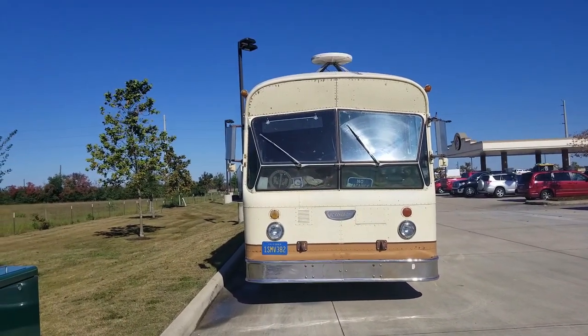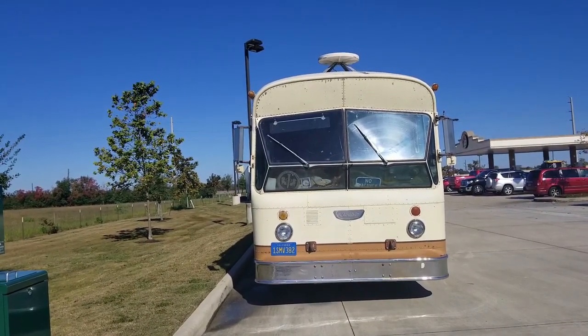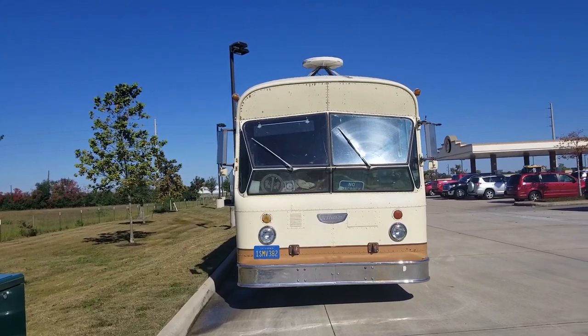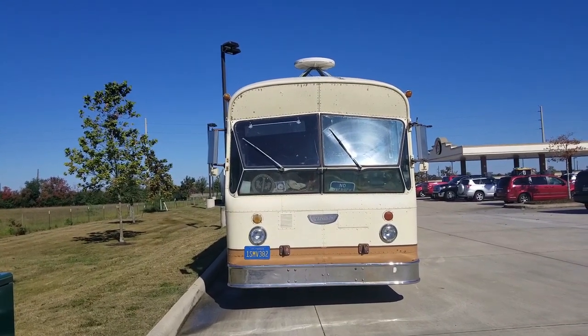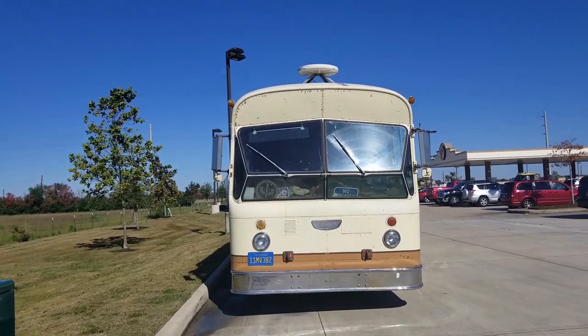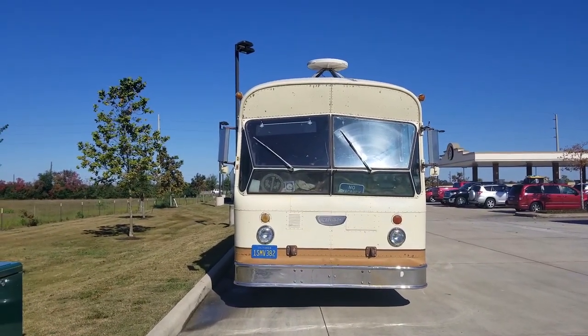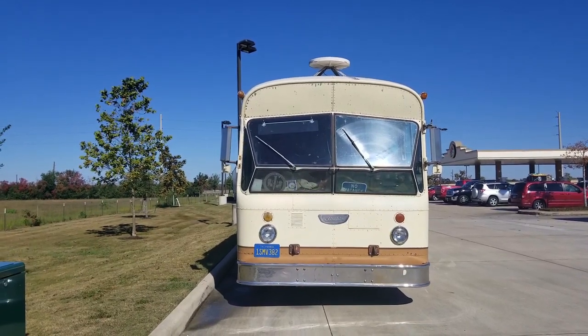I almost had one of those. So do you have a diesel engine? Yeah, it's got a Cummins in it. A Cummins, okay. Yeah. Cummins with an Allison 545. And you're traveling through the country? Yeah, we just went from California, Oregon, Washington, Idaho, Montana.